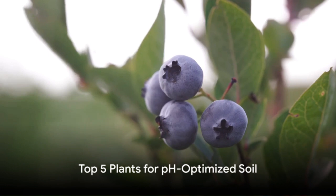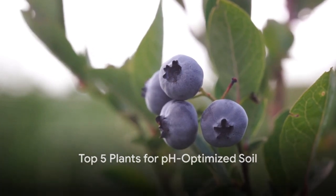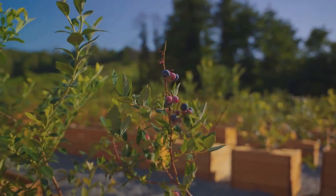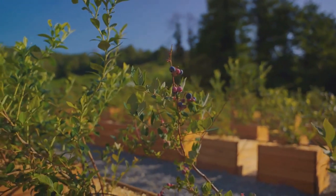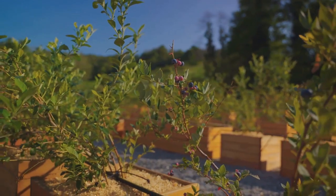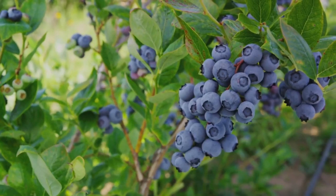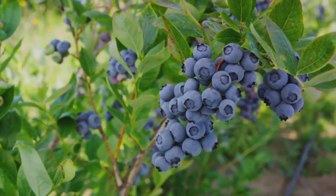Now that we know how crucial pH-optimized soil is, let's dive into the top 5 plants that thrive in such conditions. First up, we have the delightful blueberries. These berry-producing plants prefer slightly acidic soil with a pH level around 4.5. They require well-drained soil and ample sunlight for optimal growth.